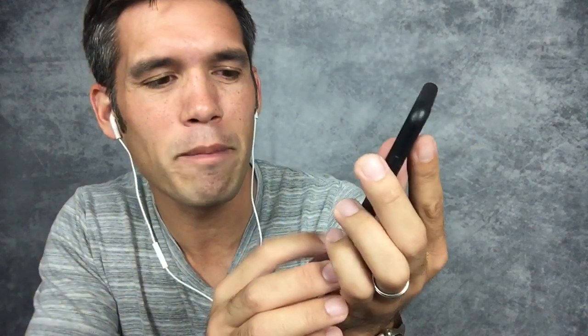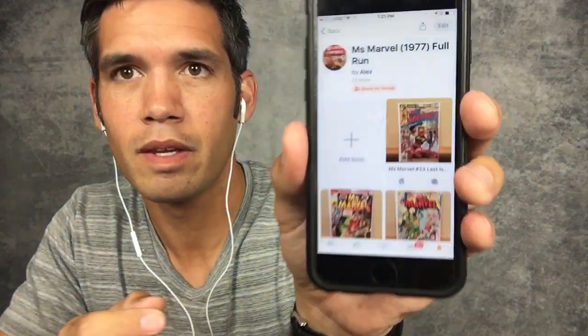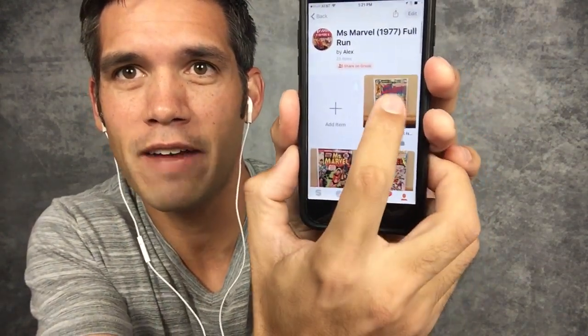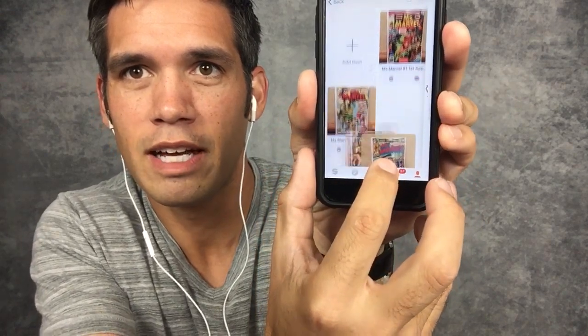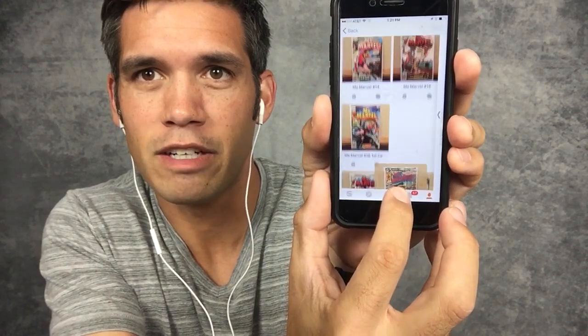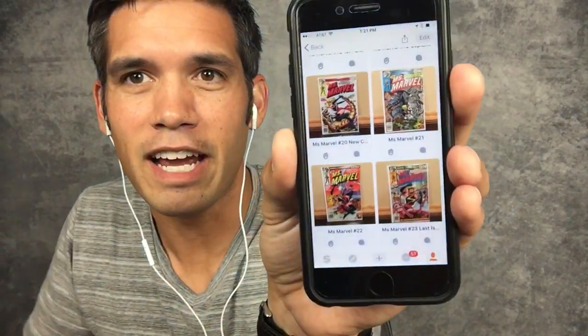This is the very last issue in Miss Marvel — it is number 23. Once I enter the title and note 'last issue,' I push Done and it shows up at the very top. I want it at the very bottom, so all I have to do is click on it until it glows and drag it all the way down to the bottom of my shelf.